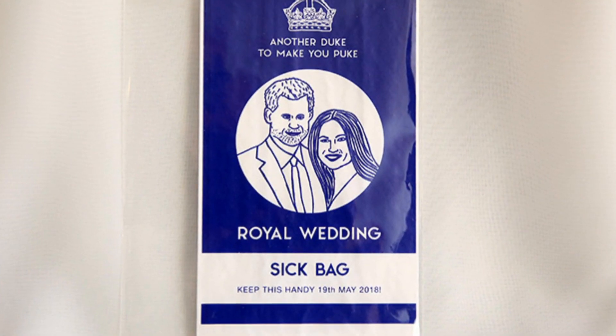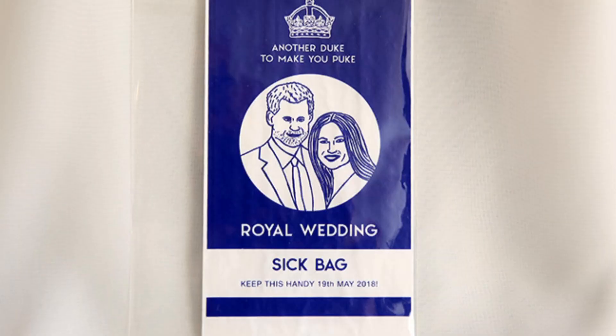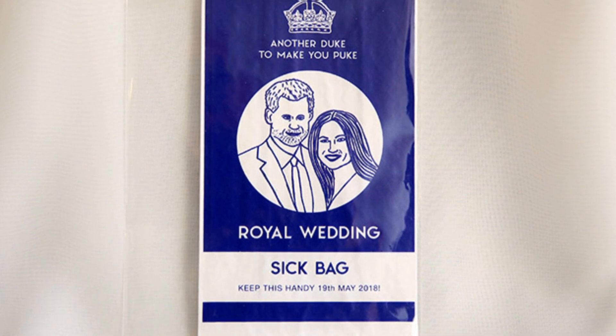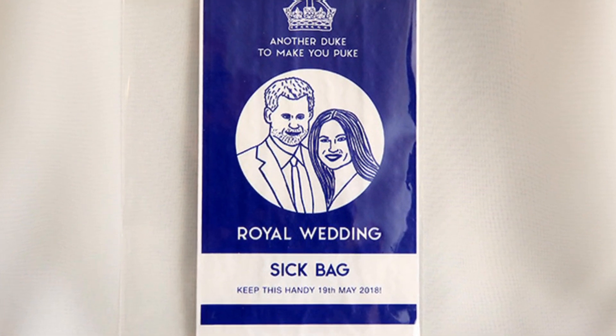We have definitely seen the tongue-in-cheek products generally being sold to Londoners. This is a sick bag by a designer called Lydia Lee. It says, 'Another Duke to make you puke — a sick bag, keep this handy on the 19th of May.' So it's very much for people who may be slightly overwhelmed by the media hype, particularly on the day itself.